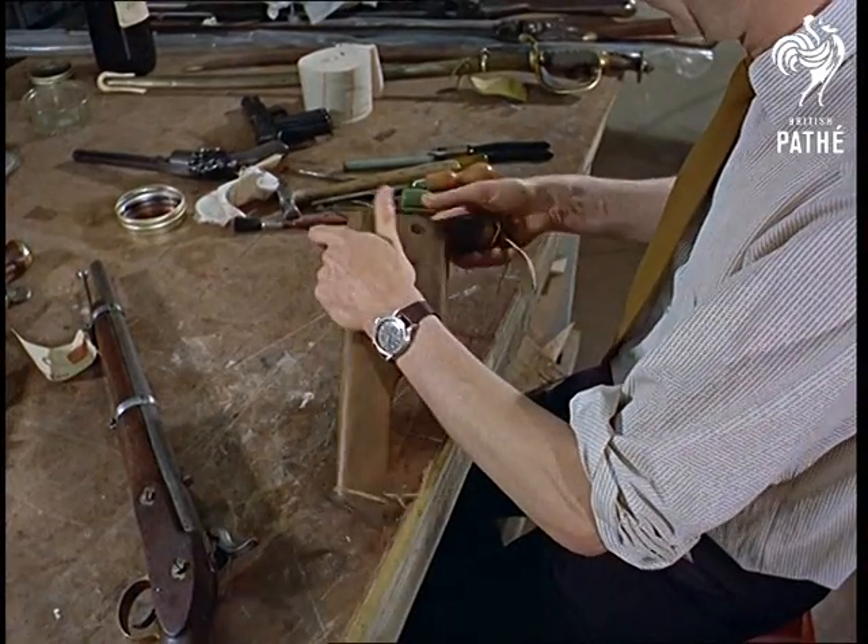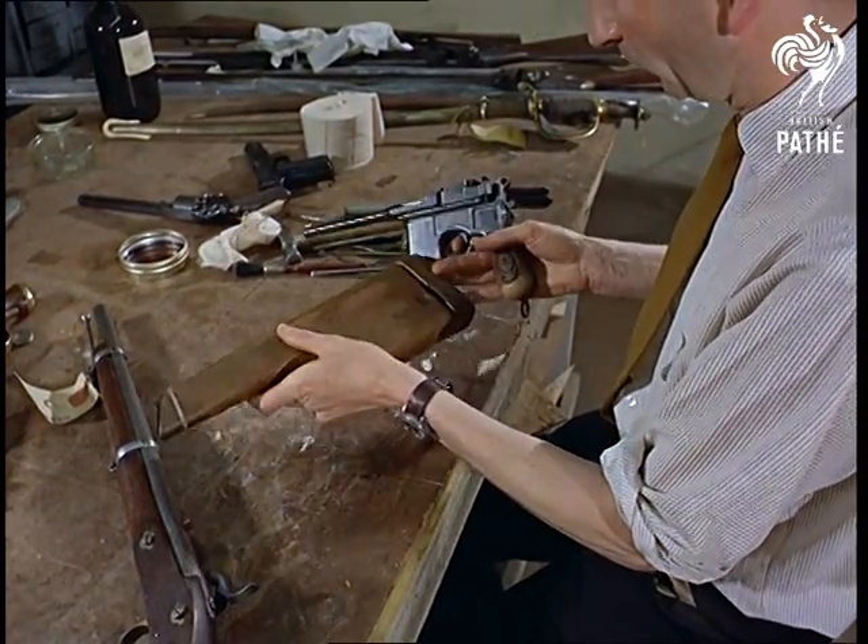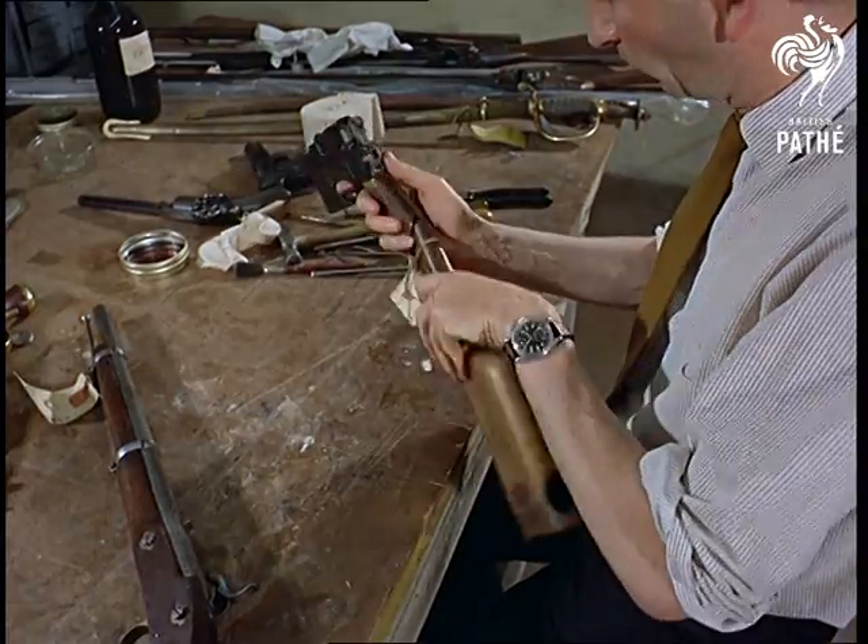Nothing is as new as you think. A German Mauser pistol, dating back to 1900, slots into its own case to make an automatic rifle. That could be in the Man from Uncle's kit.